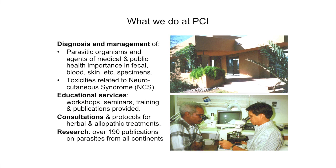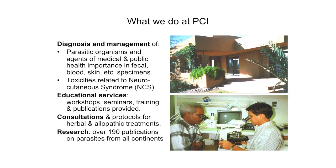This is our facility in Scottsdale, Arizona. What we do is diagnosis and management of parasitic organisms — protozoans, worm parasites, and bacterial parasites from various body fluids and body sites. We also work with toxicities related to Morgellons disease, what we like to call neurocutaneous syndrome. We do educational services in the United States and overseas consultations, and we have over 200 publications on parasitology to our credit.